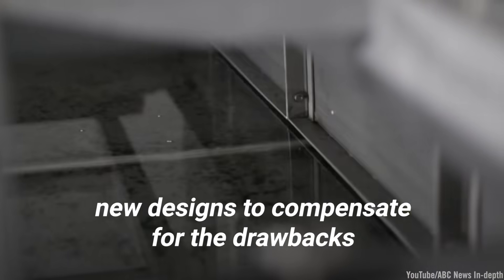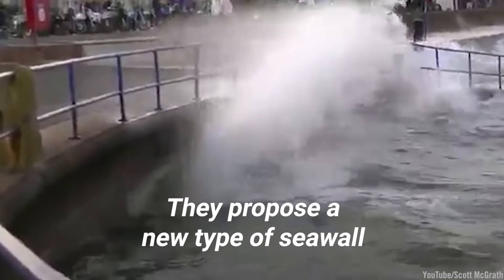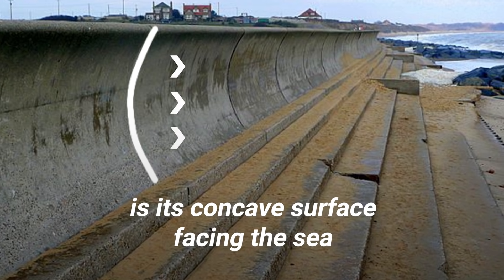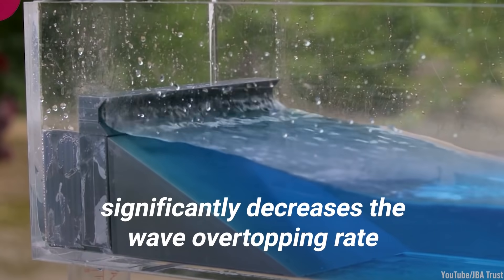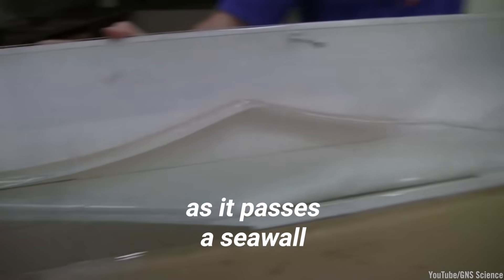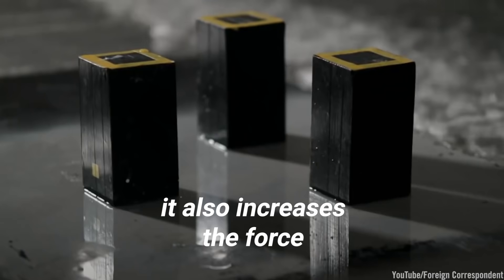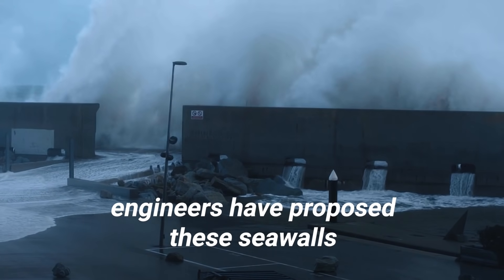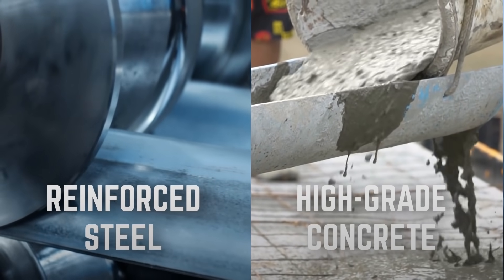Japanese engineers have also been working on new designs to compensate for the drawbacks usually associated with seawalls. They propose a new type: the recurved seawall. The main difference is its concave surface facing the sea. In small-scale tests, engineers found that this design significantly decreases the wave overtopping rate — the amount of water displaced by a wave as it passes a seawall. However, the design also increases the force generated by breaking waves. To address this weakness, engineers have proposed constructing these seawalls using reinforced steel and high-grade concrete, improving their structural rigidity.